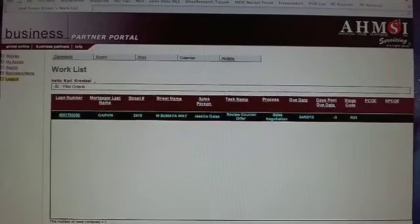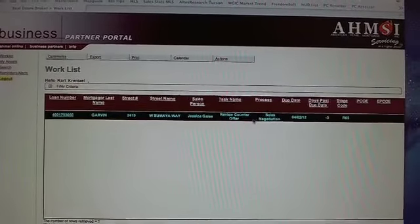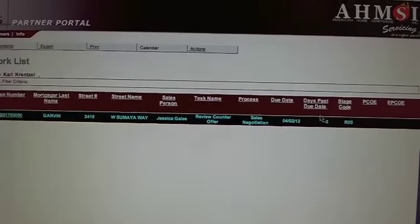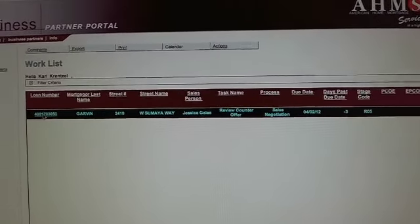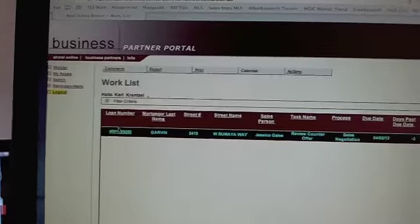They've got the actual property on here. You can see on the side where it says 'Review the Counter Offer.' We'll just move in a little bit. It says that you have three days to go ahead and do it. So let's go ahead and review it — you click the link right here on this side.